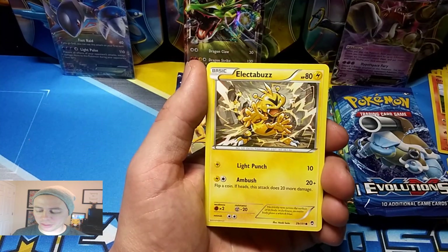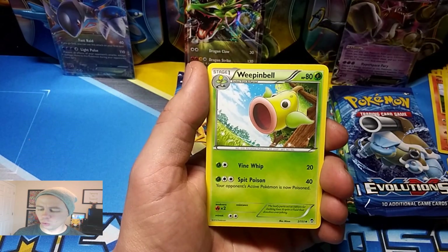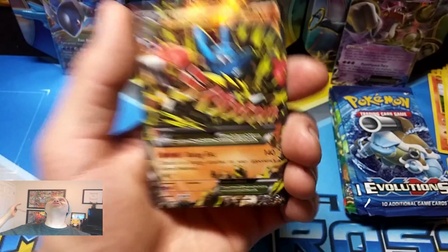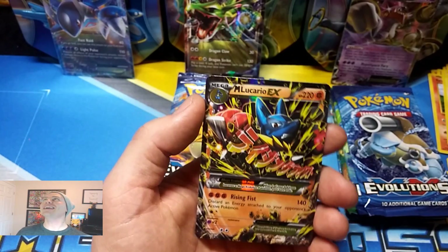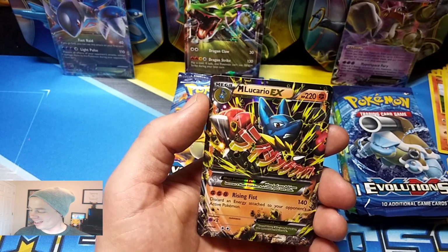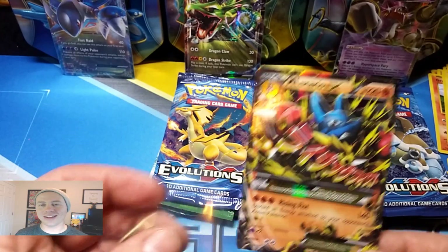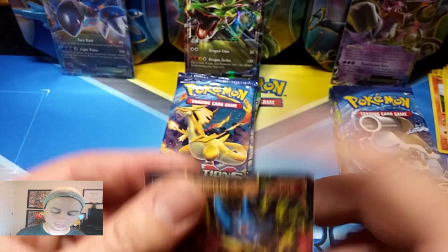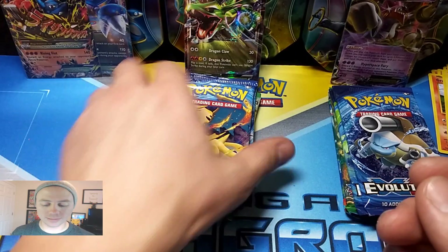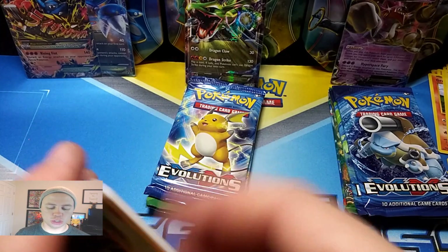Makuhita, Gyarados, Electabuzz, Eevee, Clefairy, a Strong Energy — it's so strong — Full Heal, Weepinbell, Hypno as a Reverse Holo Rare. And our last card of the Latios Tin... oh! How do I do it? Am I psychic or what? The Pokemon Gods have blessed us with the Mega Lucario EX! I was just talking about it — are you kidding me? Isn't that crazy how that happens? I kind of called that one. Not a huge fan of Furious Fist, but huge pull!